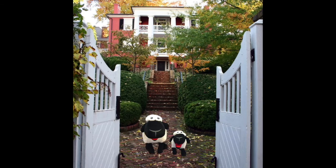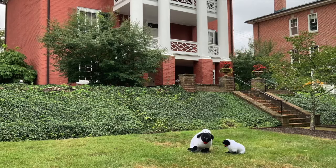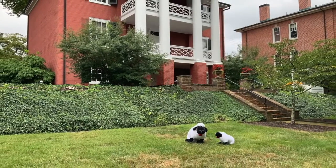Wooly and Wee Wooly, they are Woodrow Wilson Sheep. Wooly and Wee Wooly, they are the White House Sheep.